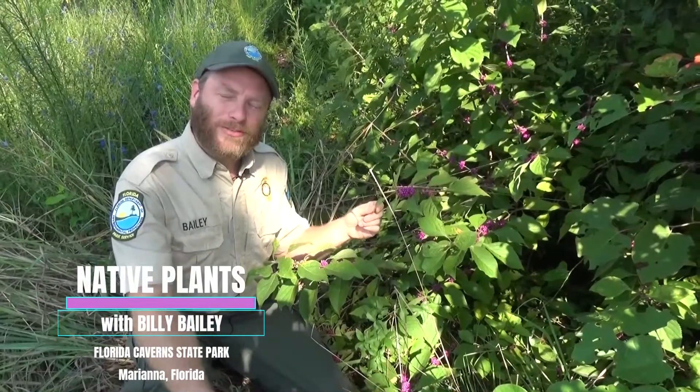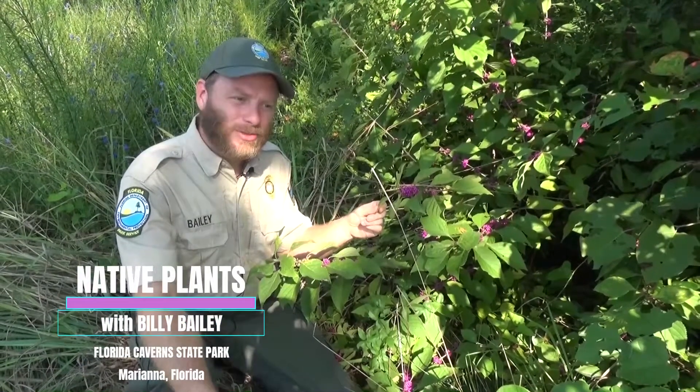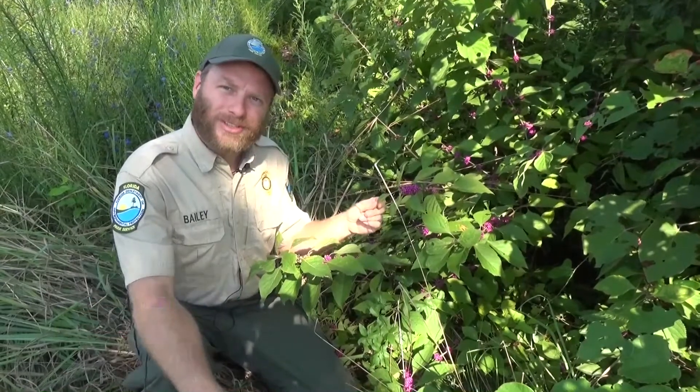Good morning. I'm Billy Bailey. I work here at the Florida Caverns State Park, and today I'm going to walk you around and show you some of the plants here at the Visitor Center.